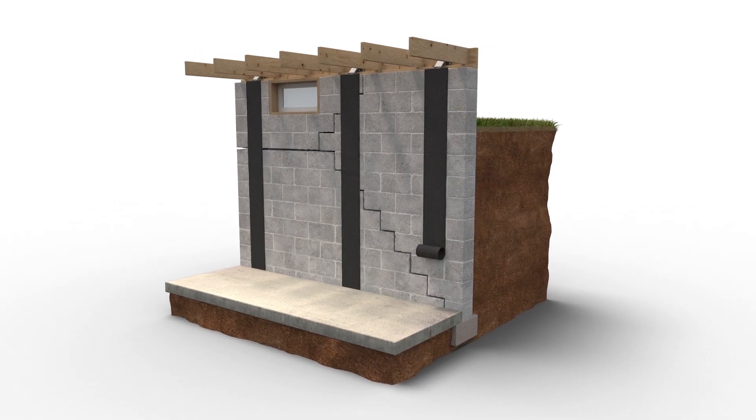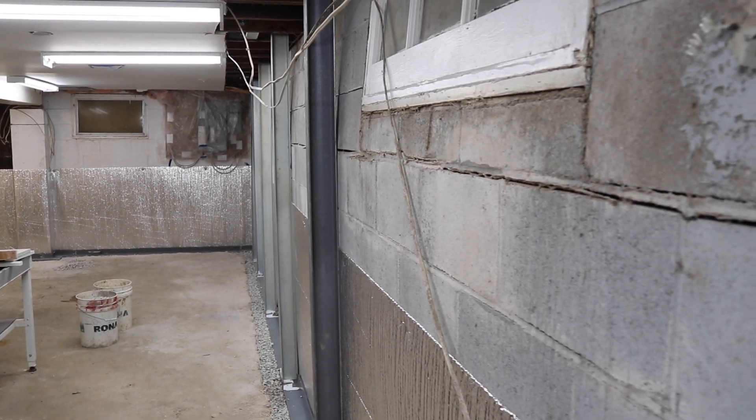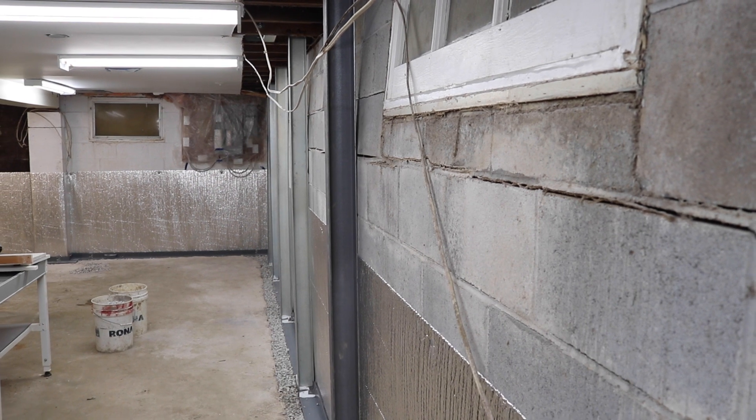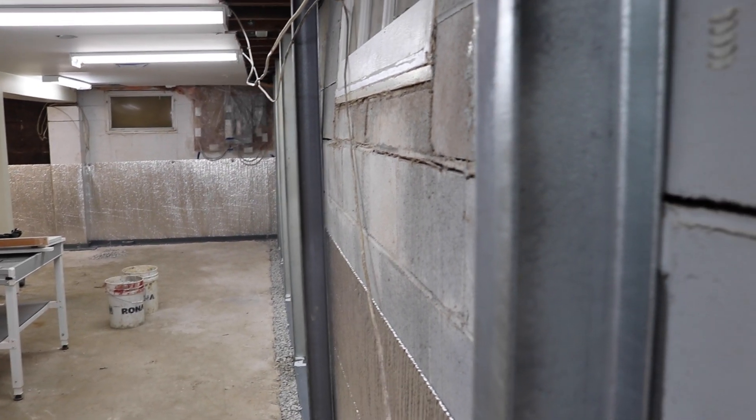I really like the power braces — they're affordable, they work, and they actually give the opportunity to straighten the walls up over time. It's a great product, we're very excited about it, and that's how we have so many happy customers.